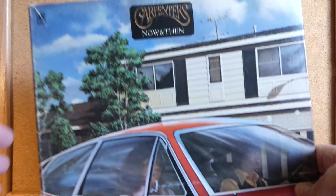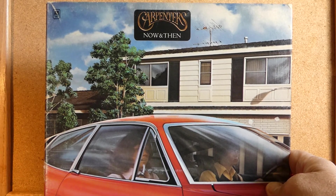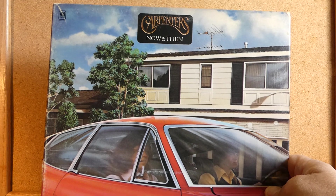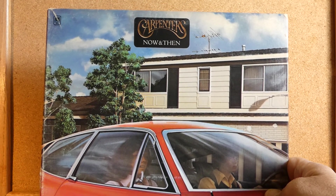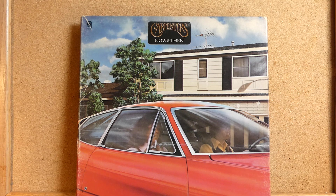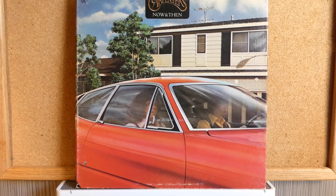Apparently some dramatic things happened at this Carpenters' house. The later owner did not like all the fans coming by and taking pictures and bugging them, so nowadays not many people visit this area. I drove by at one time when I was down in Southern California — it's a landmark; it should be made a state or national landmark. Here is the Carpenters' 'Now and Then,' on A&M Records, came out in 1973.